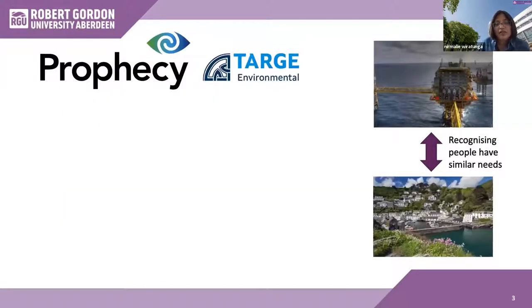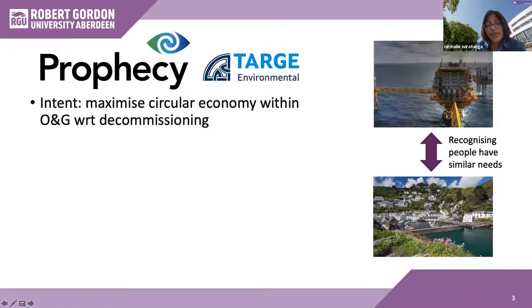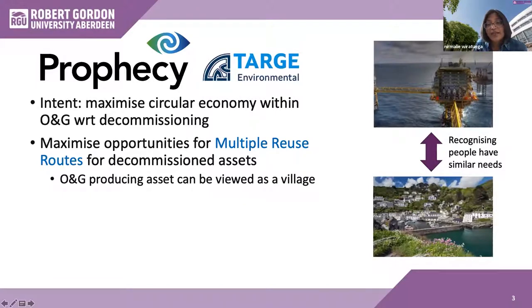Starting with our first use case, the TAG Prophecy system, which was funded by what was then the Oil and Gas Innovation Centre. It involved a collaboration between RGU's AI Reasoning Research Group and TAG, who do environmental consultation including the decommissioning of assets. The aim is to try and encourage more repurposing or reusing of energy assets before they are considered for recycling or being classified as waste. The Prophecy project creates a circular economy by trying to maximize the functional life of assets through reuse. TAG's key realization was that the decommissioning of an asset actually had multiple reuse routes.